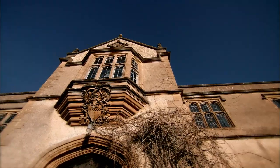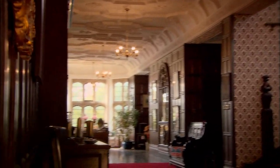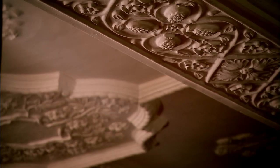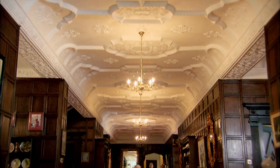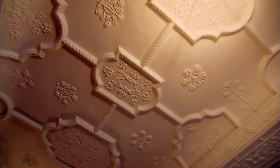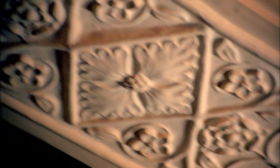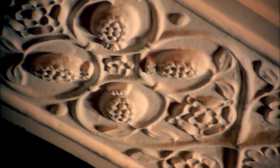Jeannie begins by showing Simon the wing of the house she lovingly renovated with her partner and friends, starting with the 100-foot Edwardian Gallery, with its plasterwork by the celebrated architect George Bankart. This plasterwork just goes on and on and on, doesn't it? Absolutely beautiful. And the more you look up, the more you will see — grapes and acorns, and a grand staircase as well.